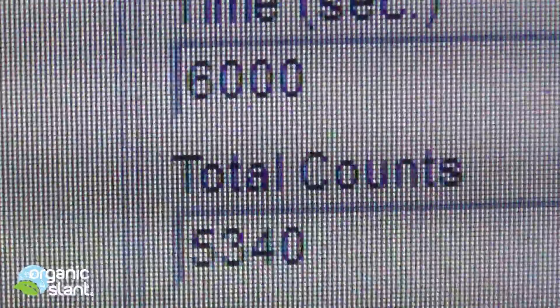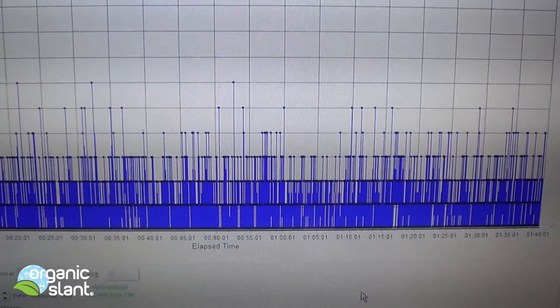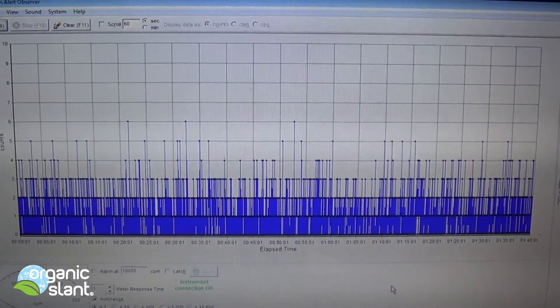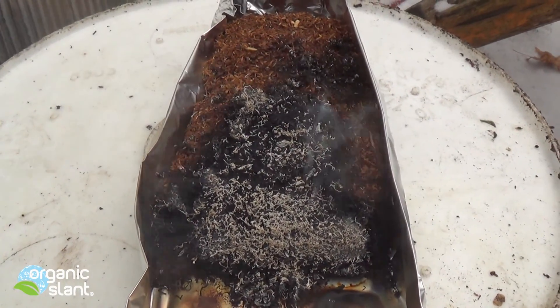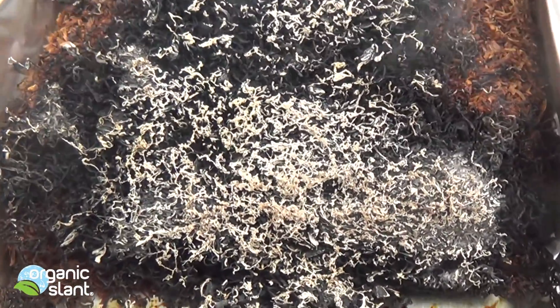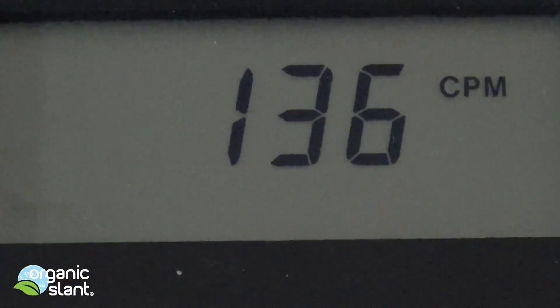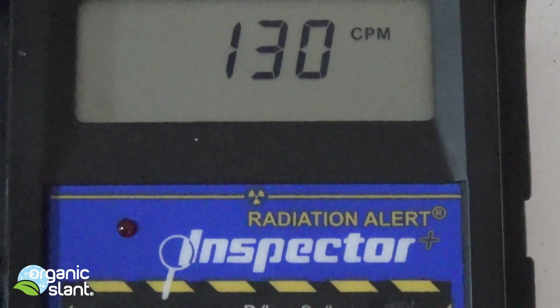January 23rd, 2016. 100 minutes, 6,000 seconds, 5,340 counts. Six max data point, average data point is 0.89. I'll be doing the ash on this and I could tell it's going to be way more than this — still trying to find that tobacco that's not radioactive. It's in the 130 range, which is pretty high.